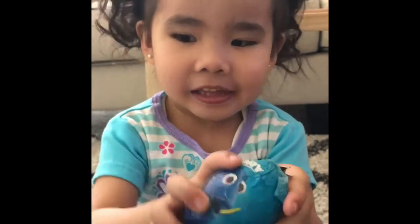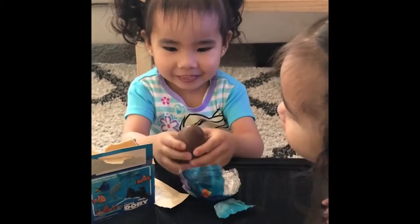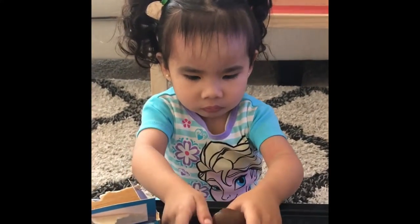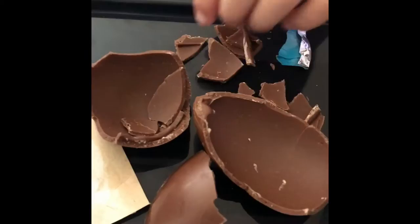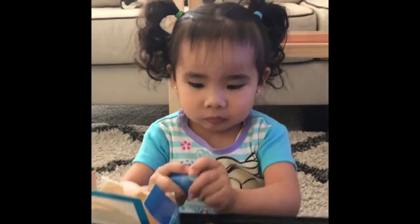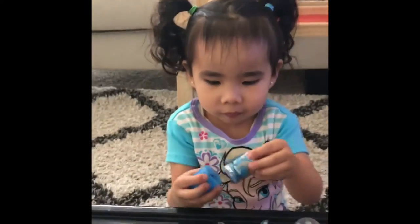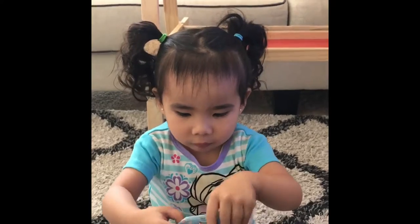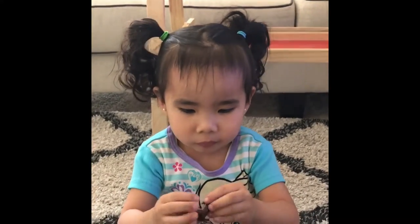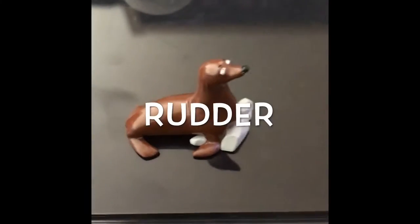Oh, cute! Hmm, no surprises in the egg. Where could it be? Oh, there it is. The surprises come separately in a plastic container while the milk chocolate egg is left hollow and empty. It's Rudder!